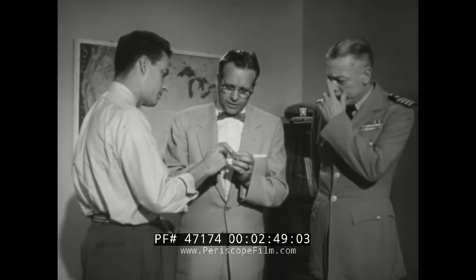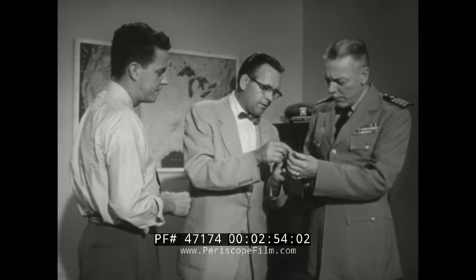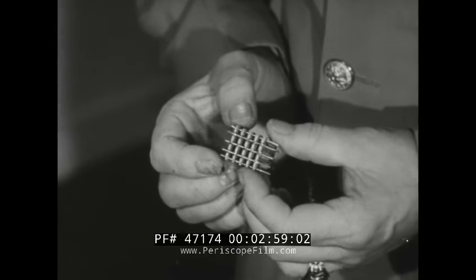The first step called for developing a common denominator for an electronic production system and testing it. The building block principle appeared to offer the best possibilities. With a system developed acceptable to the Navy, Bureau engineers set about designing production machines. The work was codenamed Project Tinkertoy.